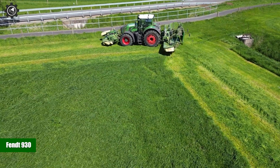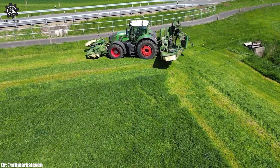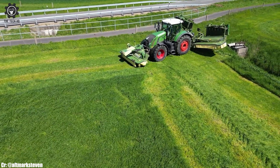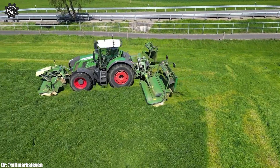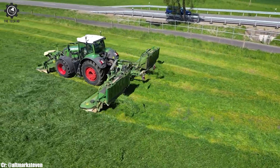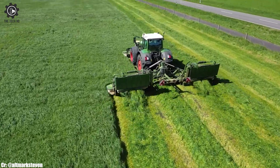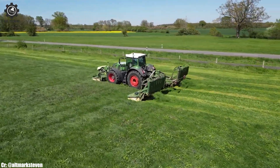FENT 930. The FENT 930 is a formidable tractor, known for its exceptional power and advanced technology, making it a top choice for modern farming operations. Equipped with a robust engine, the FENT 930 boasts ample horsepower, enabling it to handle a wide range of agricultural tasks with ease. This tractor is a true workhorse, excelling in fieldwork, plowing, seeding, and more.